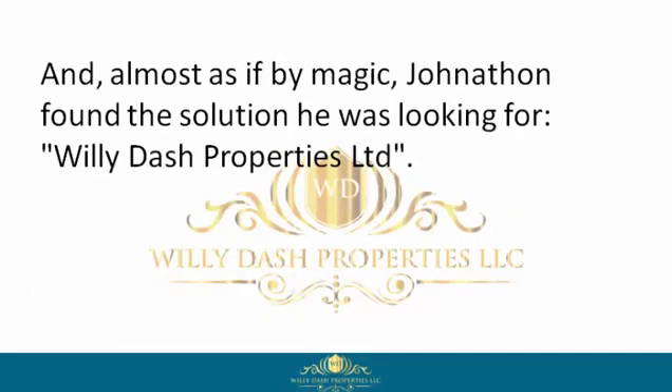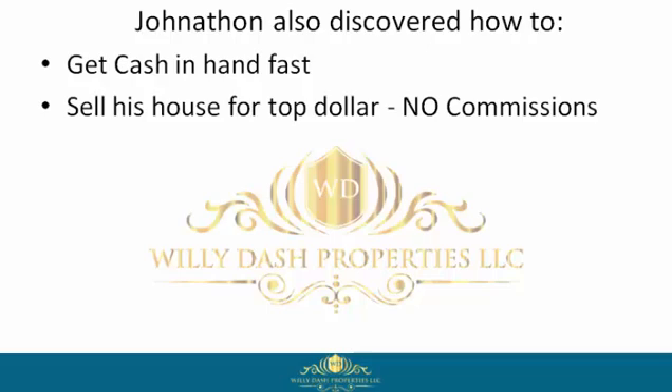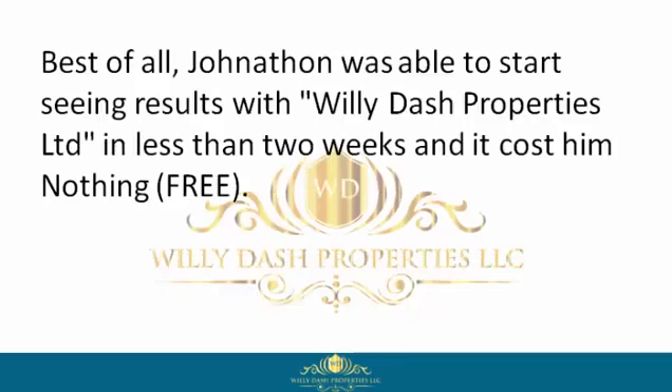Almost as if by magic, Jonathan found the solution he was looking for: Willie Dash Properties Limited. There Jonathan discovered this company buys houses in any condition, cash, fast. Jonathan also discovered how to get cash in hand fast, sell his house for top dollar with no commissions, sell his house without the pain and hassle of countless people walking in and out of his property for viewings, negotiate a win-win contract, get to closing, and move on with his life. Best of all, Jonathan was able to start seeing results with Willie Dash Properties Limited in less than two weeks.